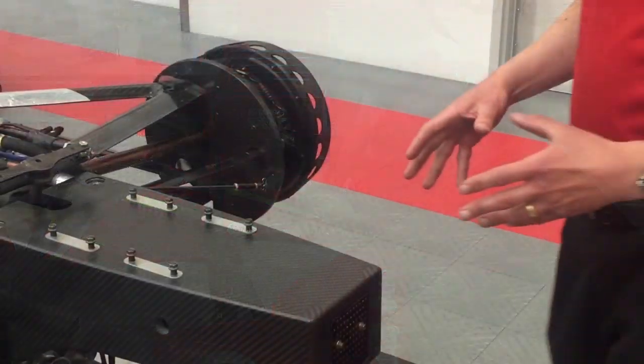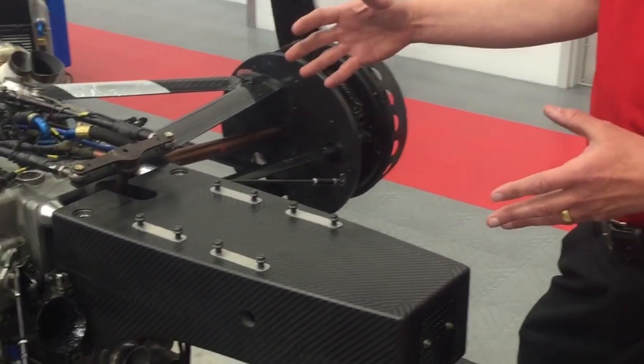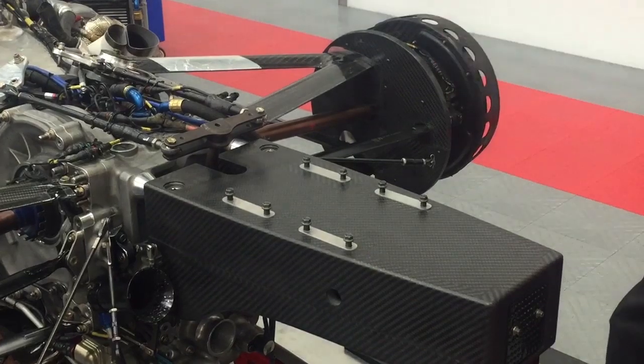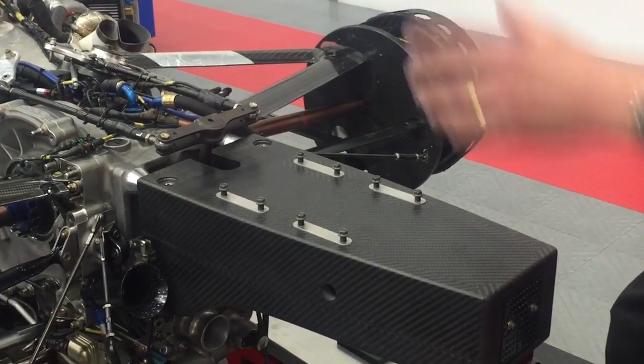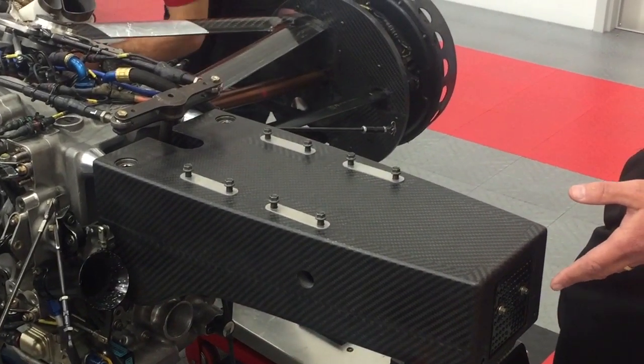This is the rear crash structure, or rear attenuator as we call it, that's designed to help in rear impact. It normally holds the wing structure on top of it, but you can see it's a fairly large piece, similar to the nose that goes on the front of the car.